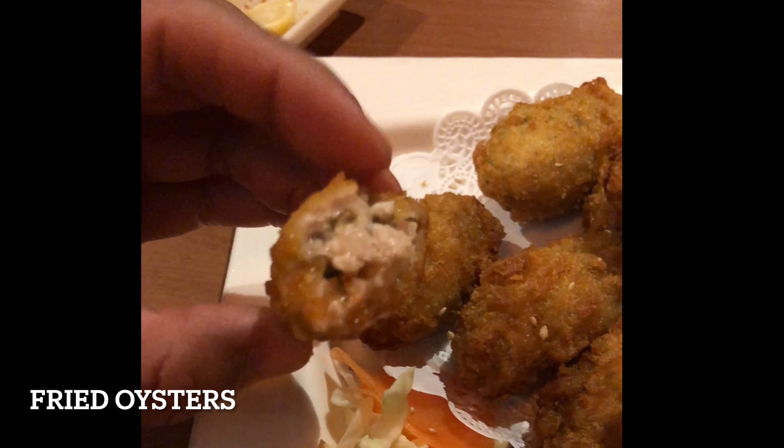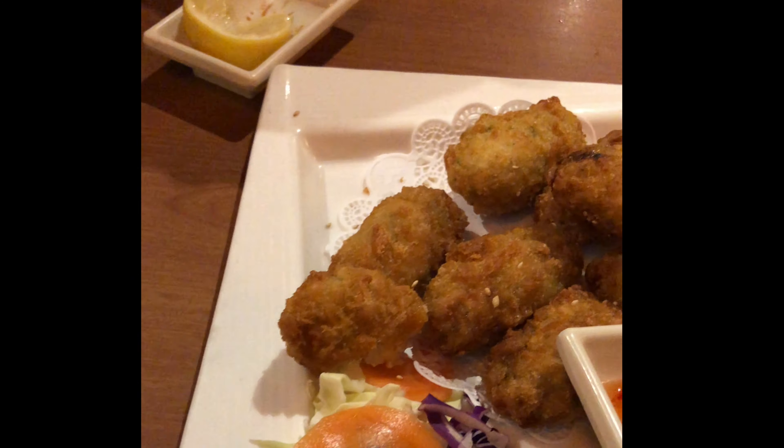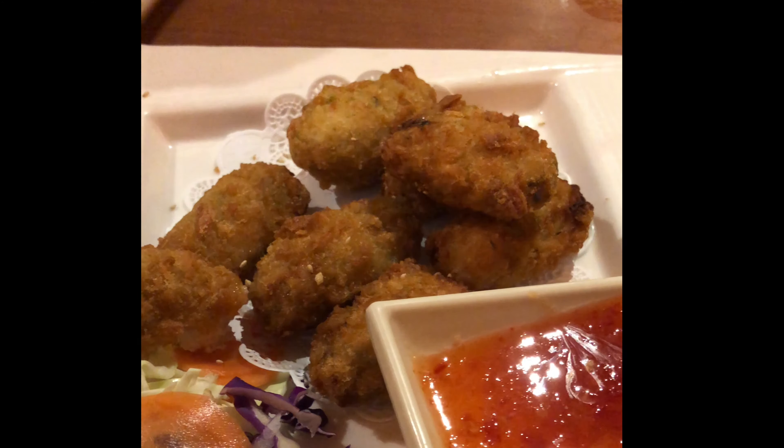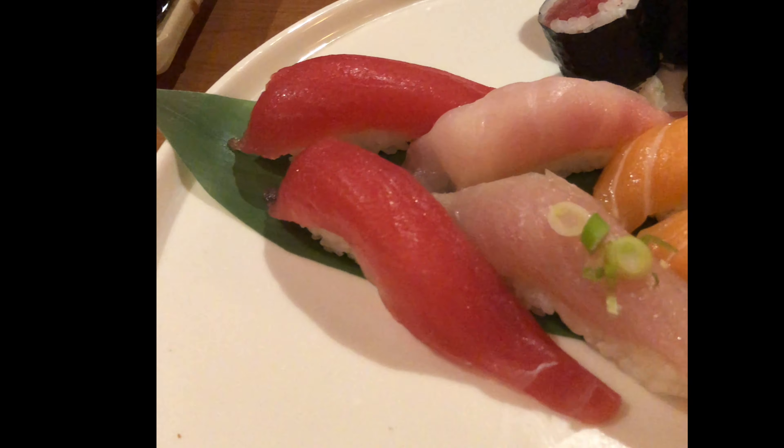Now this one — fried oysters — has a very crunchy coating, and what surprises me is the umami flavor. Really, really delicious. Just be careful because the deep-fried oysters are piping hot, fresh from the fryer. The oysters were soft, tasty, and pack a lot of umami flavor.